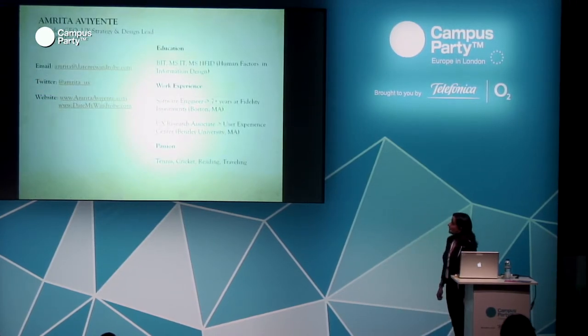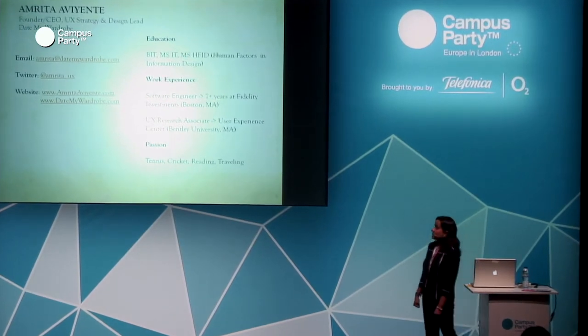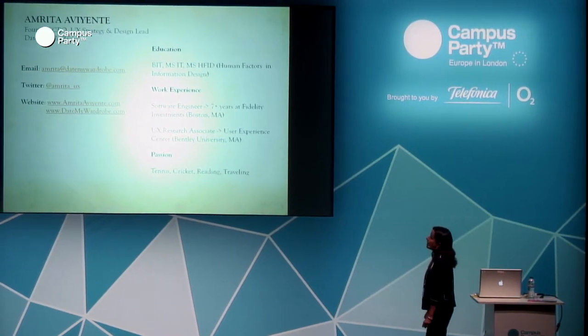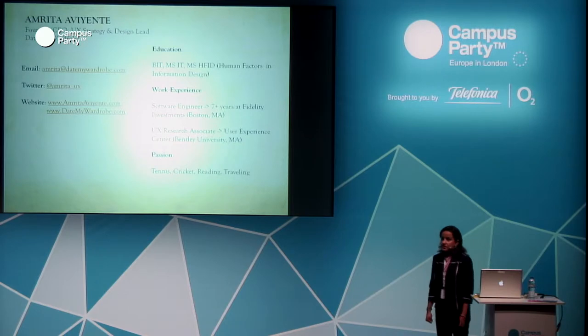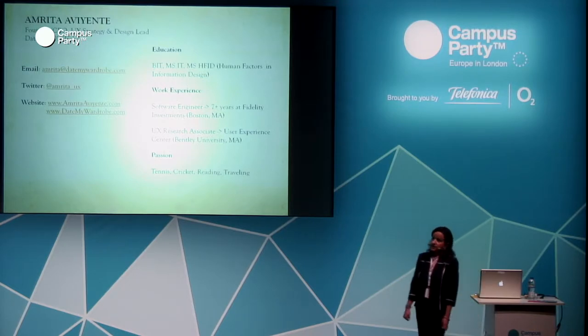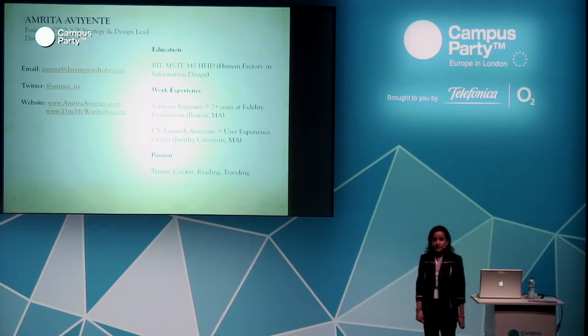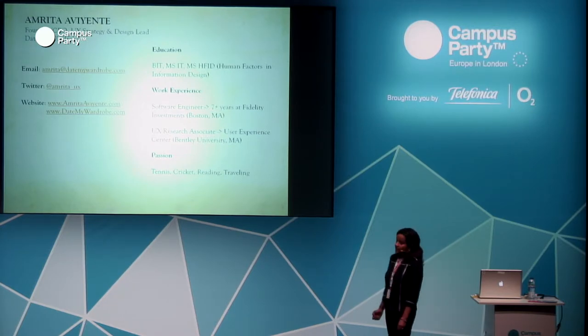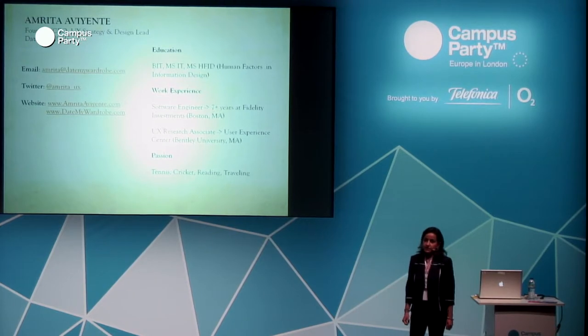A little bit about my background. I recently founded my company called Date My Wardrobe — it's like Airbnb for wardrobe items, based in the US and Boston. I have my master's in information technology from Boston, Massachusetts, and now I'm a part-time student doing human factors and information design at the same university. I was a software engineer for seven plus years at Fidelity Investments, working on the backend, and also as a UX research associate in a user experience lab.